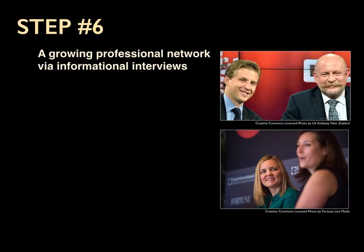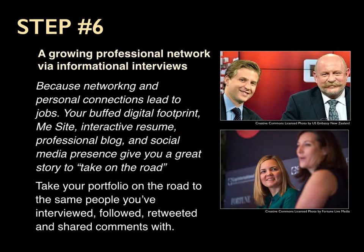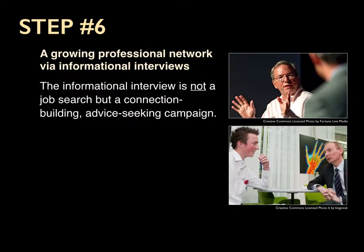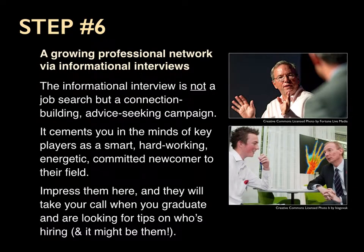And the last step, number six, is growing a professional network using informational interviews, because networking and personal connections lead to jobs. Your buffed digital footprint, your me-site, interactive resume, professional blog, and social media presence give you a great story to take on the road. So you take your portfolio on the road to the same people you've interviewed, followed, retweeted, and shared comments with. The informational interview is not a job search, but a connection-building, advice-seeking campaign. It cements you in the minds of these key players as a smart, hardworking, energetic, committed newcomer to their field. If you impress them here, they will take your call when you graduate and when you are looking for tips on who's hiring — and it just might be them.